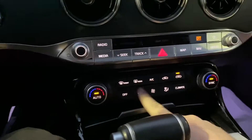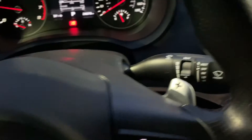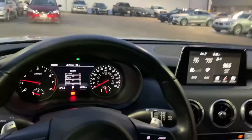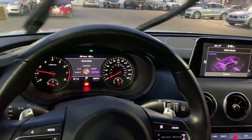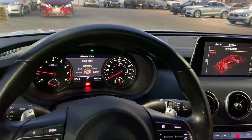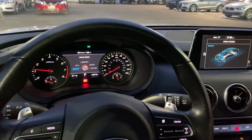Over here you got all your climate control, phone settings, push button start, paddle shifters, and different drive modes down here — cool kind of display for it too. Sport mode, customized, comfort, eco, and smart.